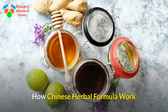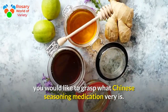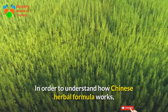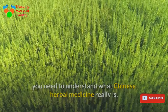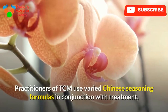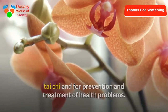To understand how Chinese herbal formulas work, you need to understand what Chinese herbal medicine really is. It is considered an integral part of traditional Chinese medicine (TCM) and originated in China several centuries ago. Practitioners of TCM use varied Chinese herbal formulas in conjunction with treatments like Tai Chi for the prevention and treatment of health problems.